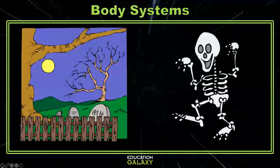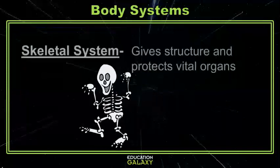Anyway, while we're on the subject of bodies, let's talk about yours and how it works. Since we already have skeletons on the mind, let's start there.